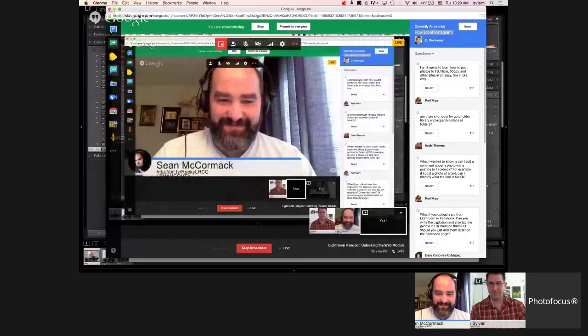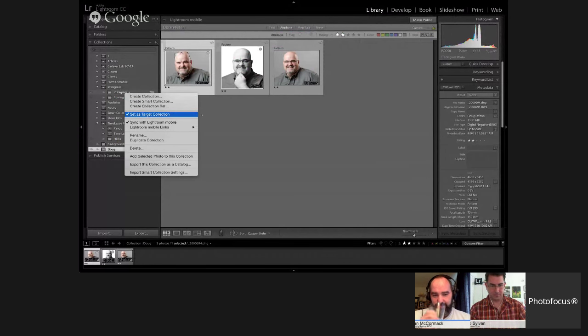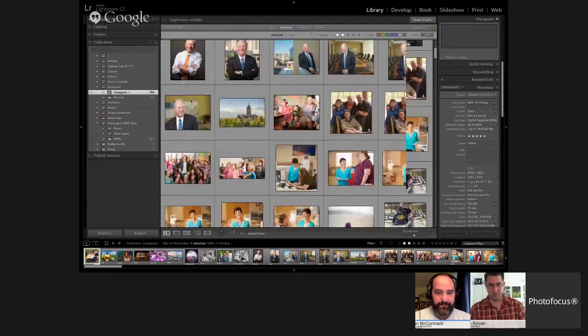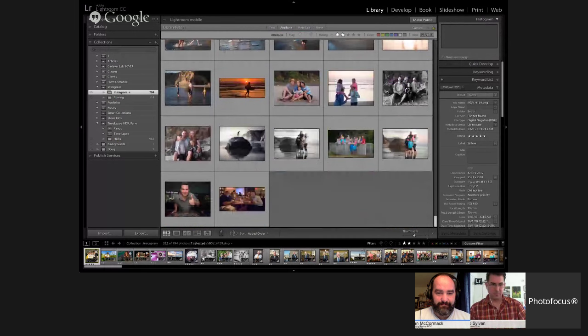Sean mentioned it would be great to share directly to Instagram without saving first. Back in Lightroom, I set my Instagram folder as my target collection — you can see the little plus sign next to it. Now when I'm on any photograph in Lightroom and press the B key, that photograph shows up in my Instagram collection and is automatically synced out.